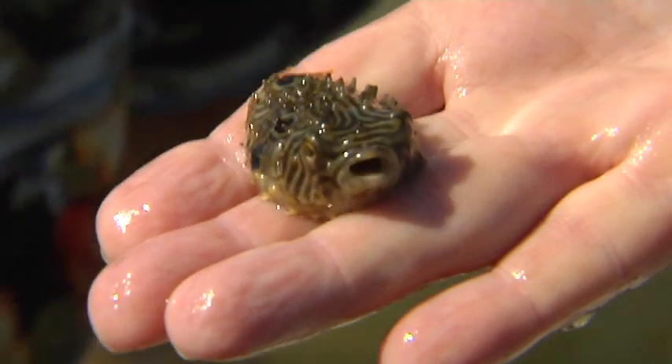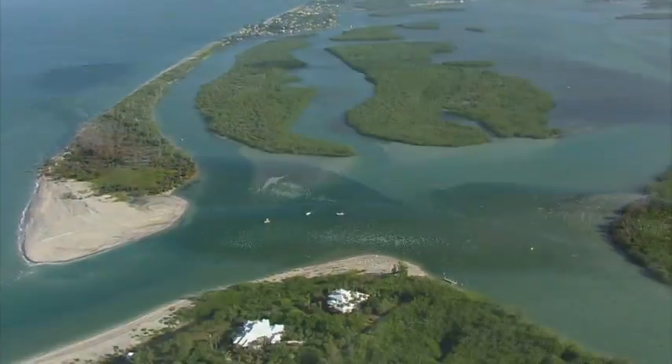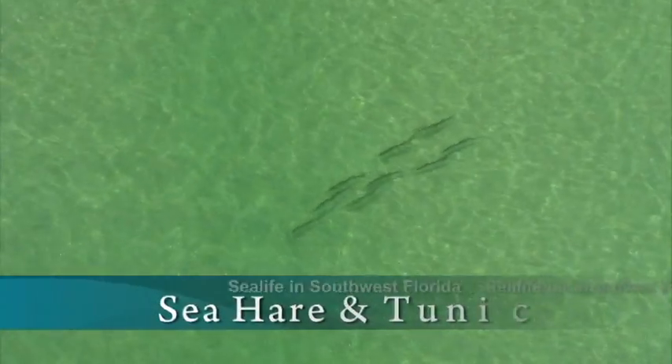Hundreds of marine animals spend part of their lives in an estuary, where fresh water from the land meets salt water from the ocean. Join us and meet some of these extraordinary creatures.